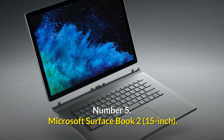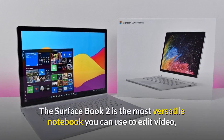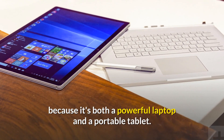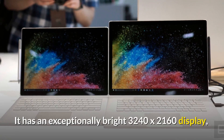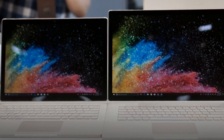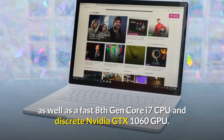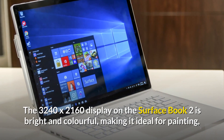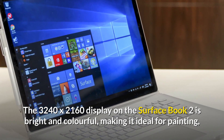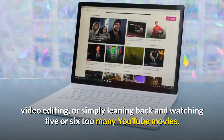Number 5: Microsoft Surface Book 2 — the most adaptable laptop for video editing. The Surface Book 2 is the most versatile notebook you can use to edit video, because it's both a powerful laptop and a portable tablet. It has an exceptionally bright 3240x2160 display, as well as a fast 8th Gen Core i7 CPU and discrete NVIDIA GTX 1060 GPU. The display is bright and colorful, making it ideal for painting, video editing, or simply watching YouTube movies.